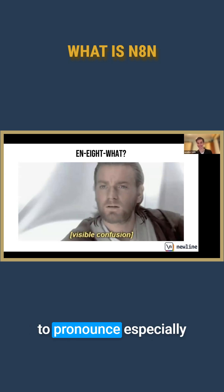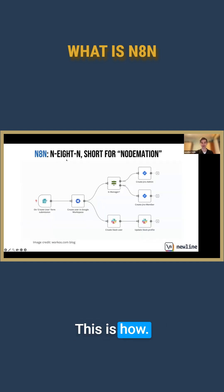It might be a little bit confusing to pronounce, especially if you're new to this. Here we're going to click to fire, so let's probably start from that. N8N — this is how it looks, this is how it's spelled.